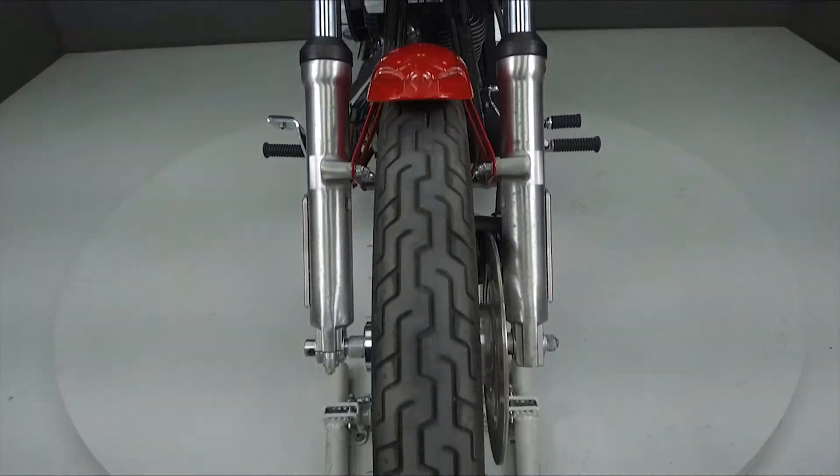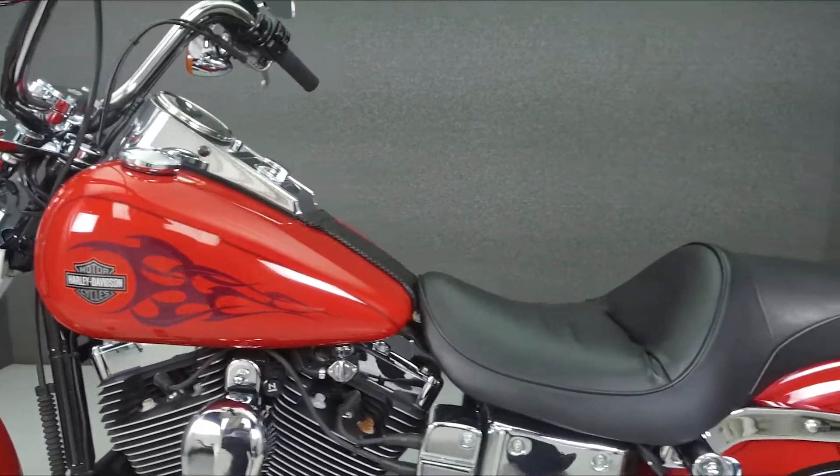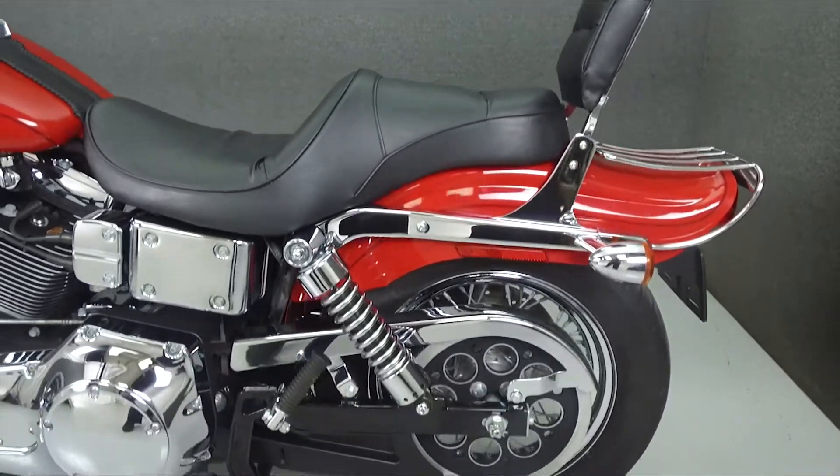This bike has been upgraded with a luggage rack and slip-on mufflers. This vehicle has been fully serviced, detailed, and comes with a 90-day nationwide warranty.